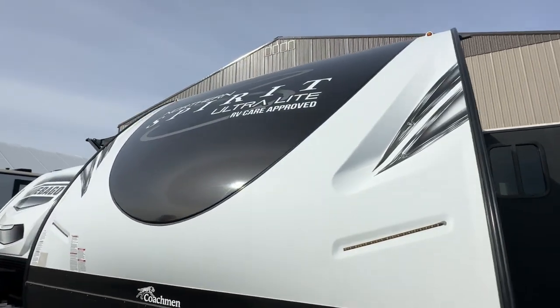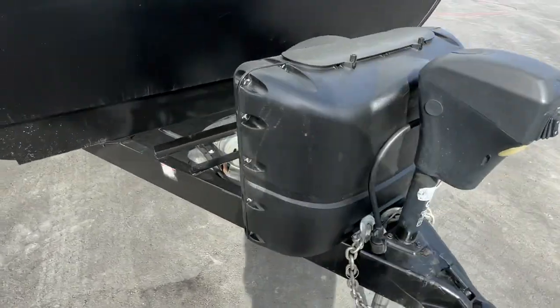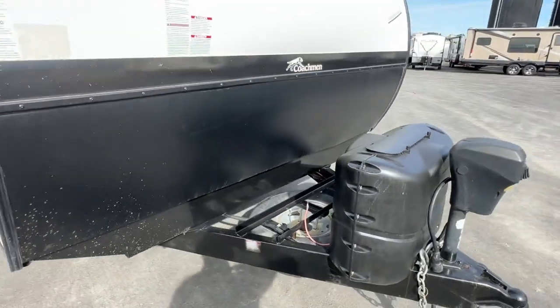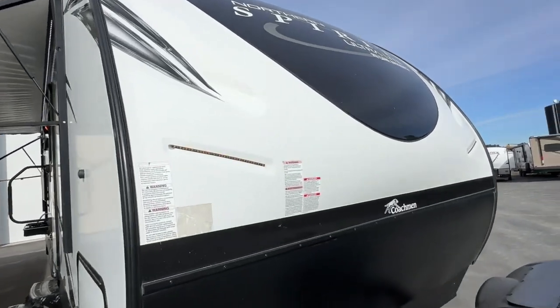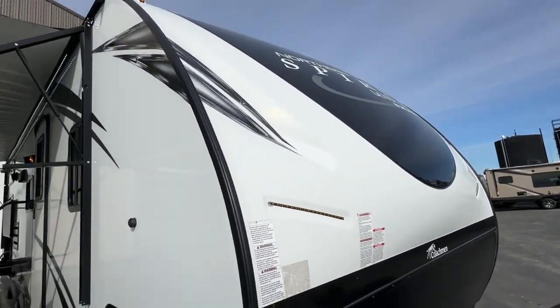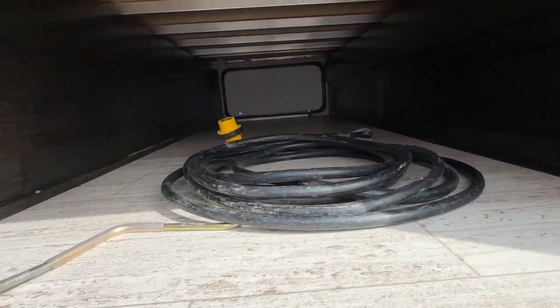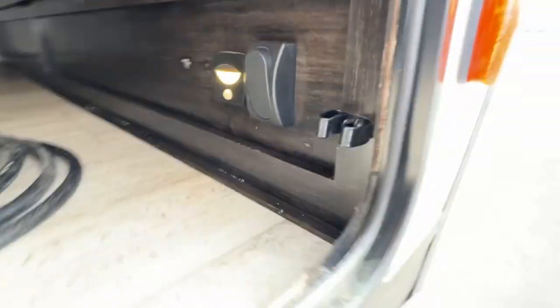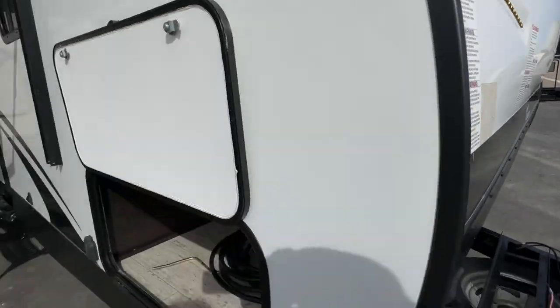At 5,500 pounds, it's easy pulling. It has the electric front tongue jack, two clean tanks, and a spare tire. All of our trailers come with a brand new battery. All LED lights on this unit, and there are even LED light strips on the front of the trailer. Magnetic catches hold the door open. There's even a solar panel prep, you can see the aluminum cage, motion detector lights, and docking lights.